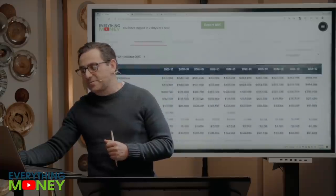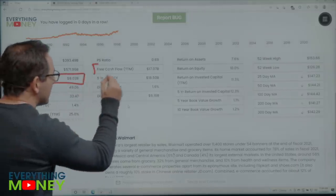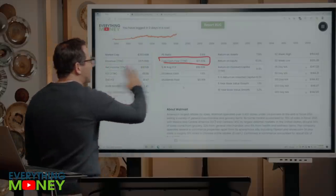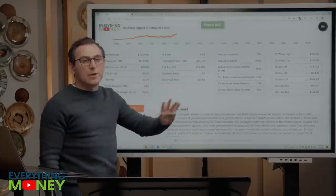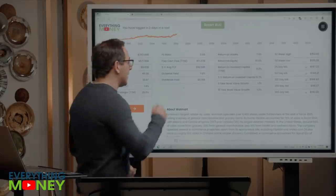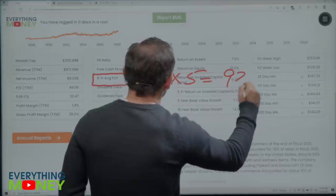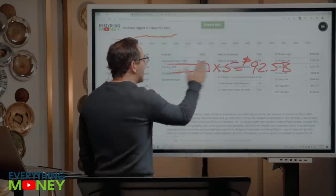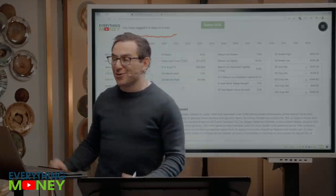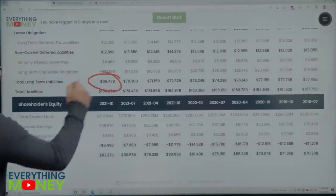Pillar number six: total long-term liabilities divided by five-year free cash flow — we want this multiple under five. Net income last year was $8 billion but free cash flow last year was $17 billion, so the write-off hurt earnings but not free cash flow. We take the five-year average free cash flow and multiply by five — that's $92.5 billion. We want total long-term liabilities under $92.5 billion. They have 11,500 leased locations. Checking the balance sheet — $66.5 billion. It's a check mark.